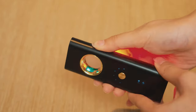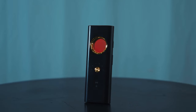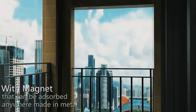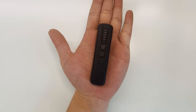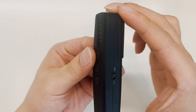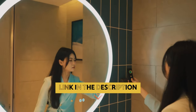Are you looking to add a little intrigue and mystery to your life? Maybe you suspect your cat is up to something fishy while you're away, or perhaps you just want to make sure your new babysitter isn't raiding the cookie jar. Whatever the case may be, having the best spy camera on hand can give you peace of mind and a whole lot of entertainment. So grab your trench coat and magnifying glass, because we're diving into the world of stealthy surveillance with the top spy cameras on the market.